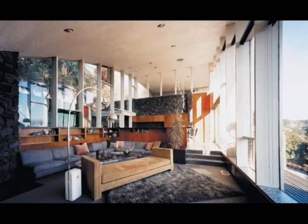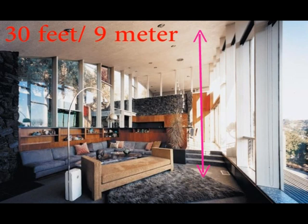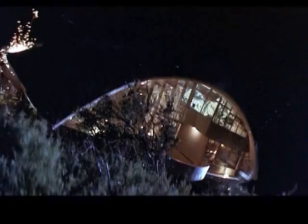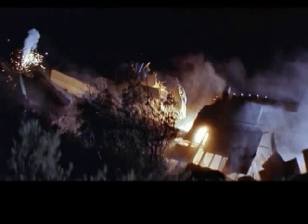Movie lovers recognized this house from Lethal Weapon 2, where it was used as the home of a mighty South African drug lord. In the movie, the house was destroyed in a spectacular way. But thank god, it was only a scale model.